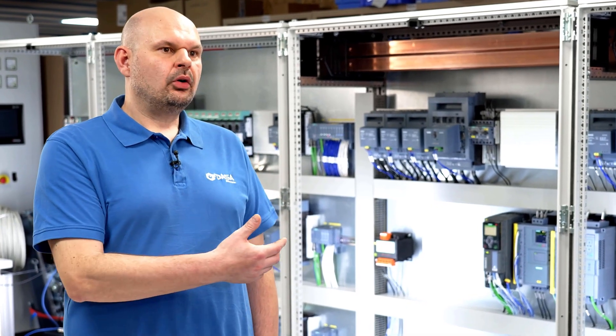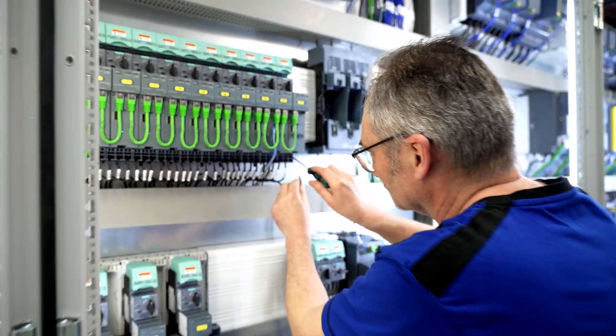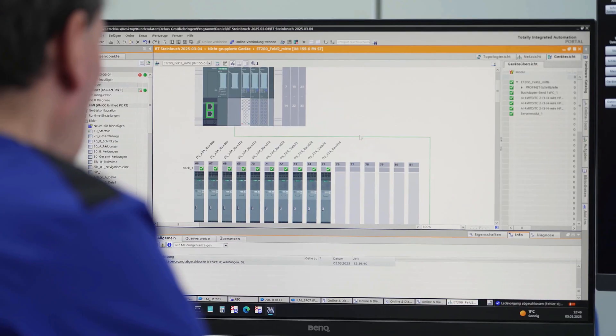Due to the availability of Siemens components, we were able to achieve this solution. Among other things, we also implemented the new Sirius III RC7, and thanks to its simple wiring and easy installation, as well as the truly wonderful integration in the TIA portal, we were able to meet these requirements.